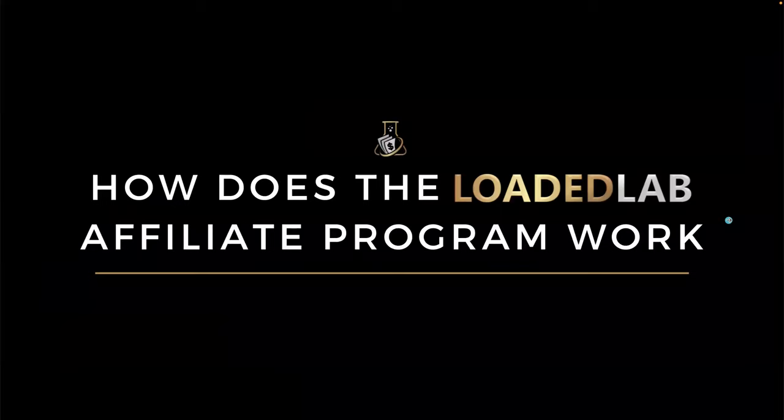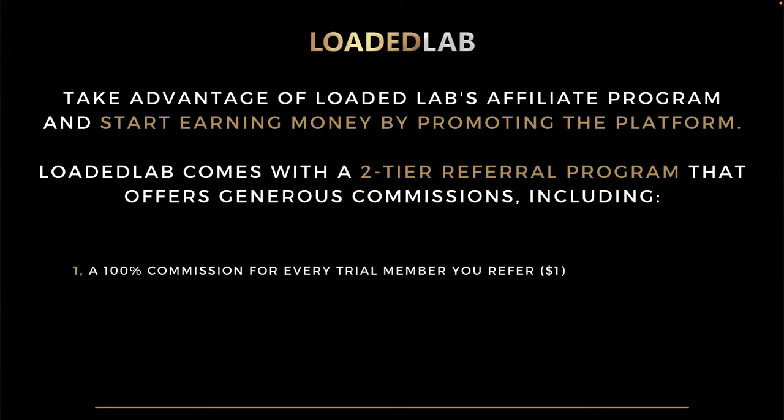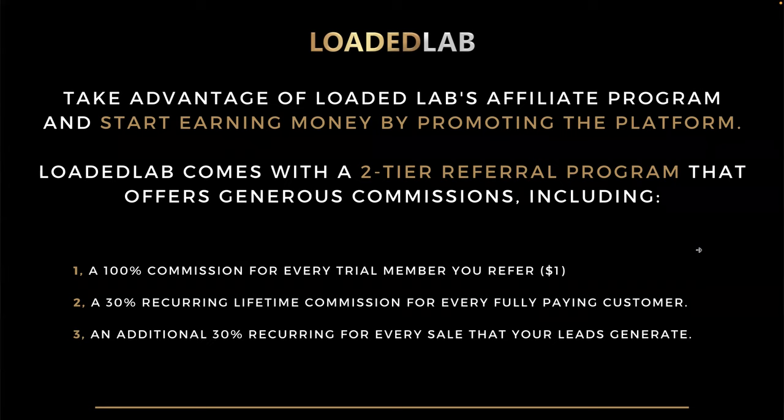So how does the Loaded Lab affiliate program actually work and how do you make money with it? You want to take advantage of Loaded Lab's affiliate program and start earning by promoting the platform. Loaded Lab comes with a two-tier referral program that offers very generous commissions: number one, a 100% commission for every trial member you refer — the trial is just one dollar; number two, a 30% recurring lifetime commission for every fully paying customer; and number three, an additional 30% recurring for every sale that your leads generate.